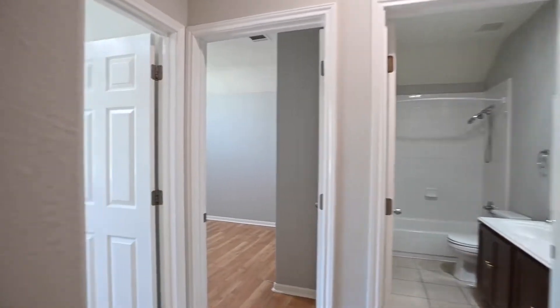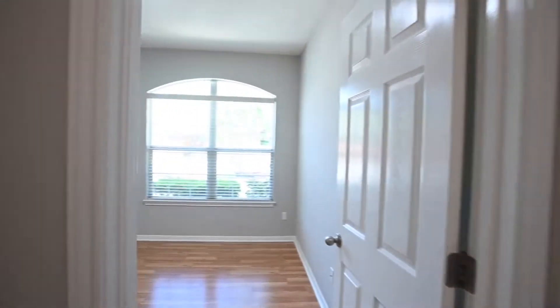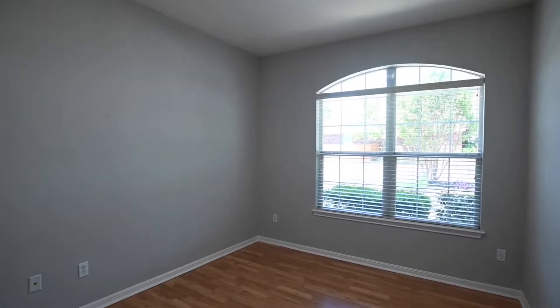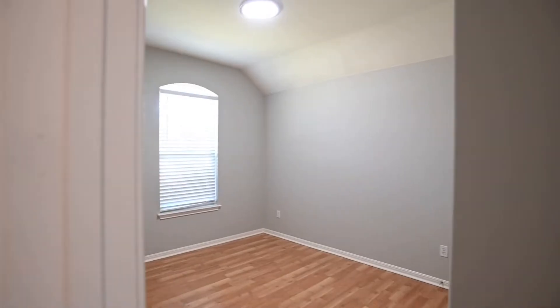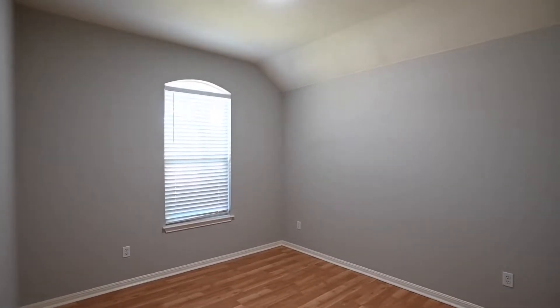We'll take a quick pan through and keep continuing on. The bedroom, front facing, closet on the left, the secondary guest bedroom, closet on the right. Nice raised ceilings throughout this home here that you can view.